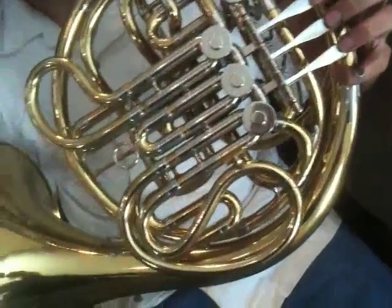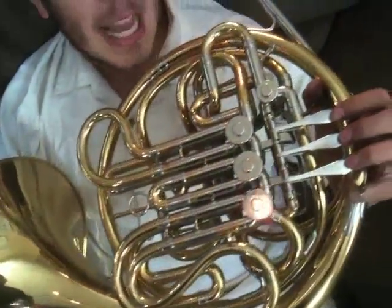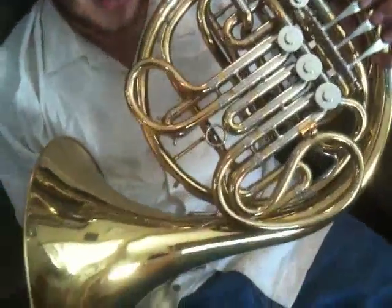Welcome back for couch one of the week, number two, which we have for you a beautiful Reynolds Contempora model. This particular horn has been re-lacquered before it entered our shop, and the lacquer job is outstanding.